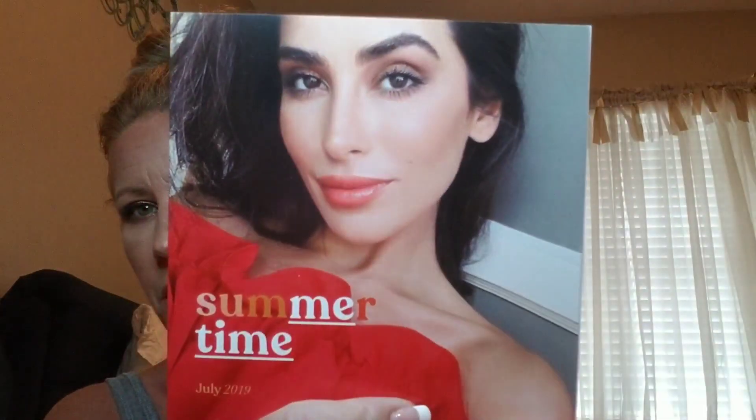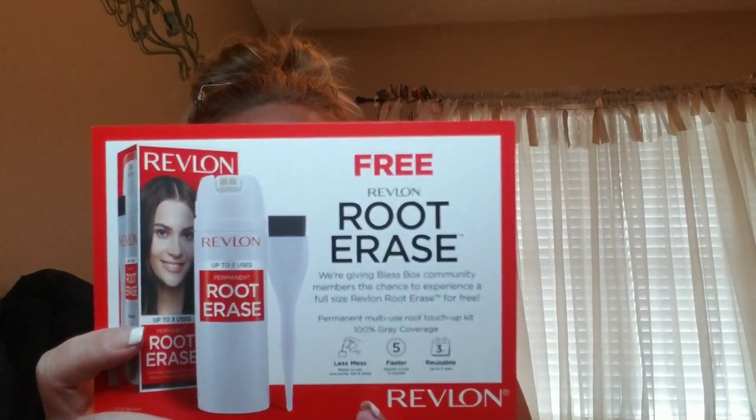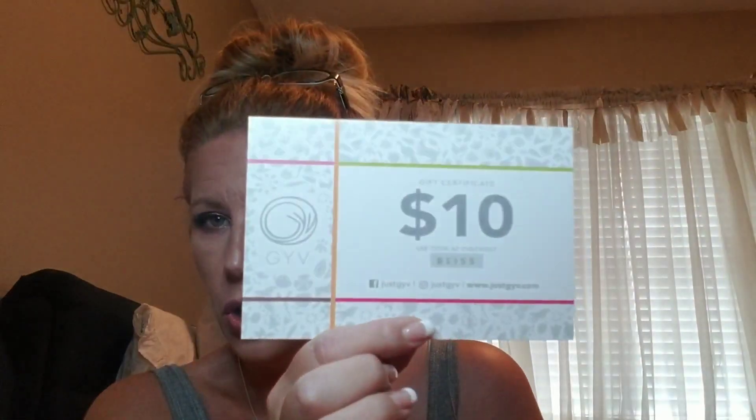The first thing I'm taking out says 'Summertime' — it's a beautiful picture, and inside the pamphlet is a list of all the stuff we got. In addition to that, there is a coupon for a free Revlon Root Erase, which I definitely need stuff like that. And then on top of that is another coupon for ten dollars off GYV — I will look into that and see what that is.